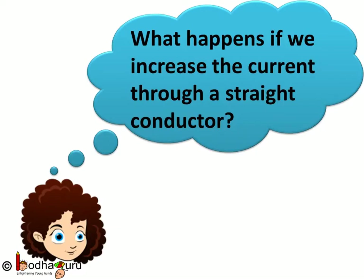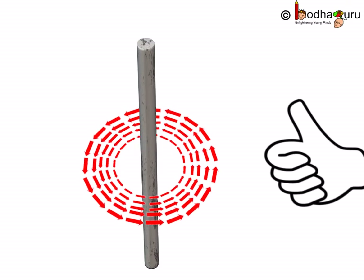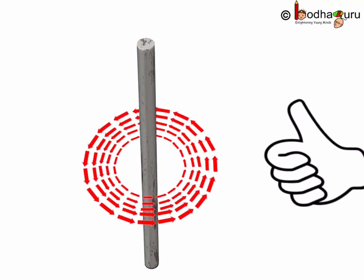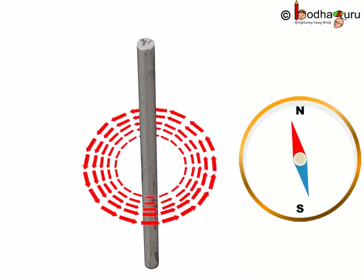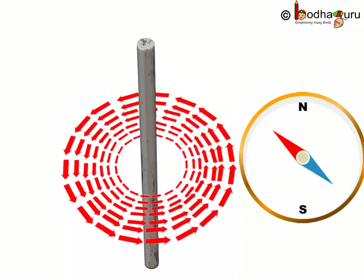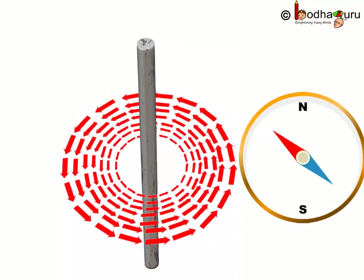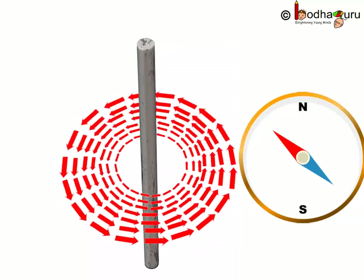What happens if we increase the current through a straight conductor? If we increase the current, the magnetic field would be stronger and larger. This means if we keep a compass near the current-carrying conductor and then increase the current, the deflection of the compass needle will also increase because the magnetic field is stronger.